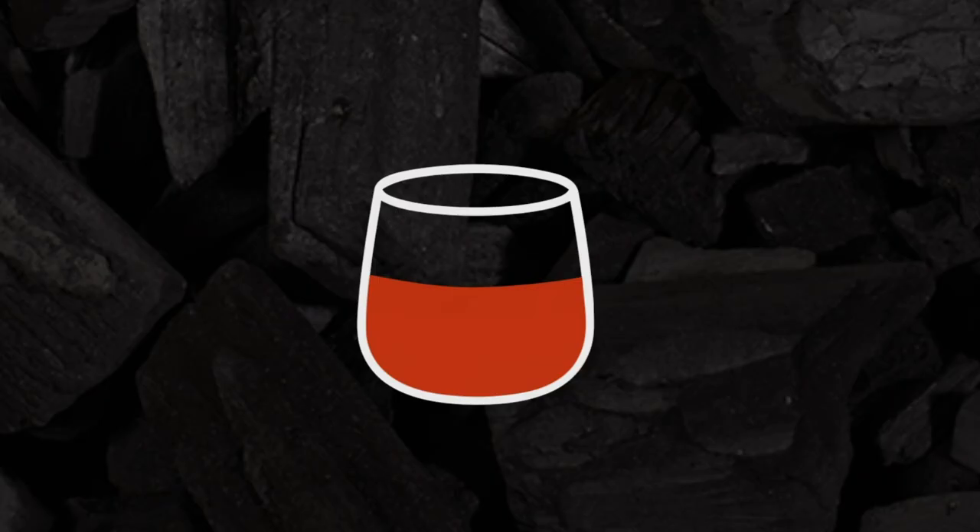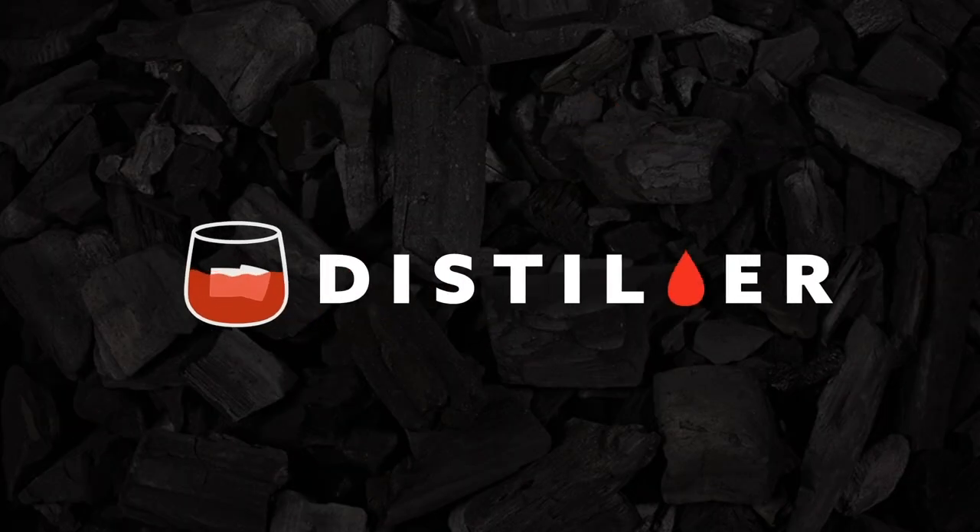To learn more about peat and whiskey production, head on over to distiller.com or download the app on your iPhone or Android today.